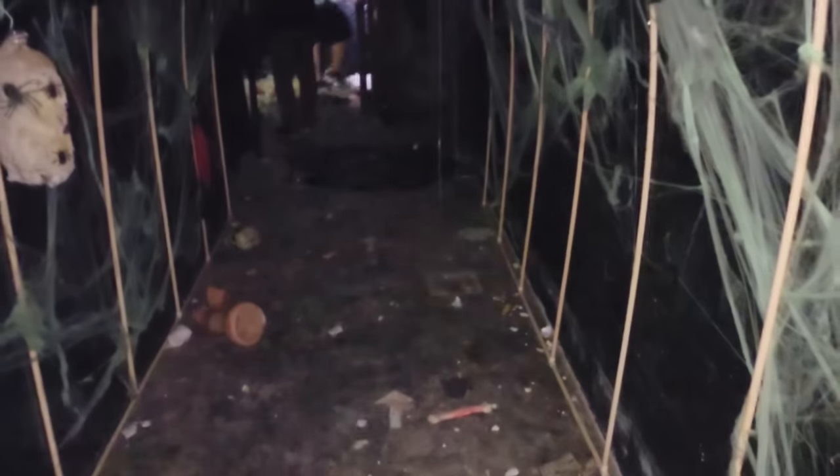We're down in the basement. Look at this — this is fake spider webs mixed with all kinds of real spider webs. This is the old haunted house here. Oh my gosh, look at the creepy baby mask. This is so awesome. So spooky.